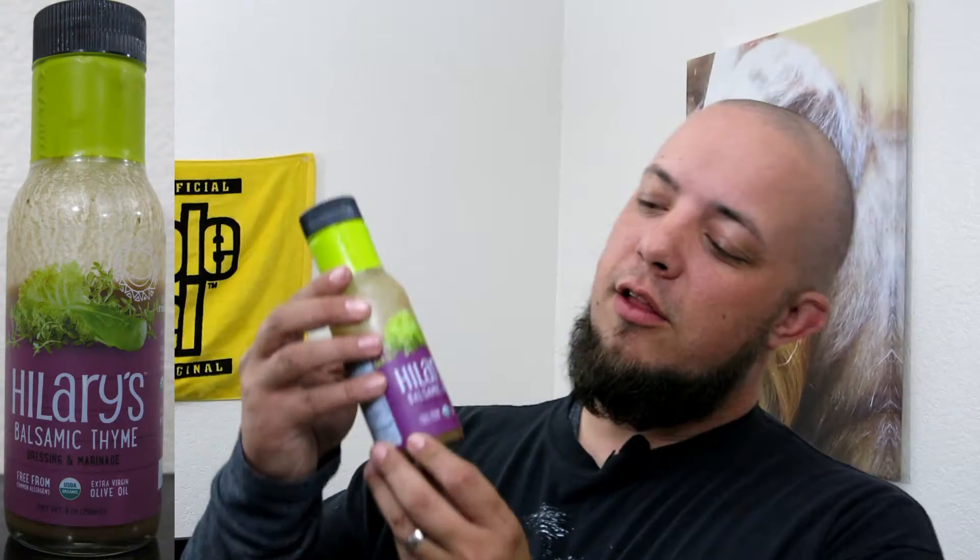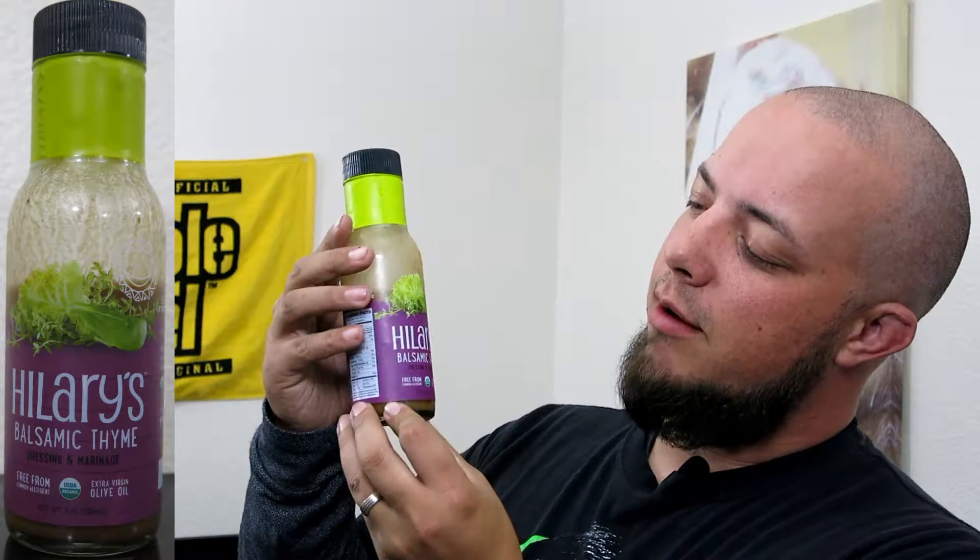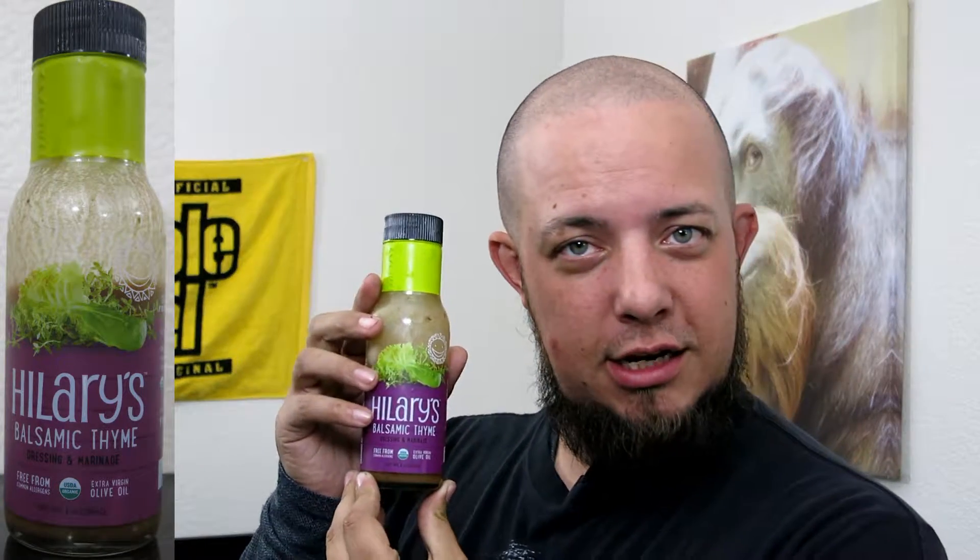Today we're going to be going over Hillary's balsamic thyme dressing and marinade. As usual we're going to read the ingredients and then go over what we think of the product.